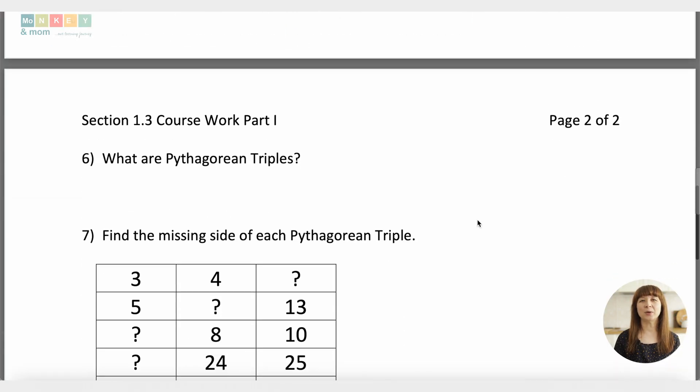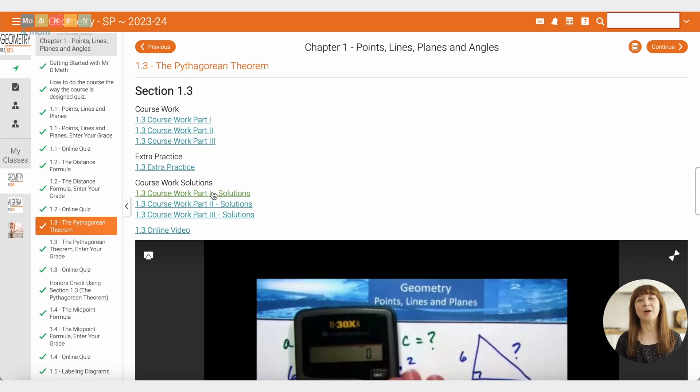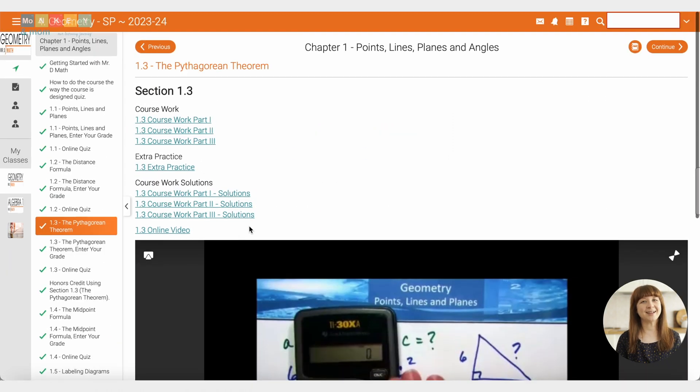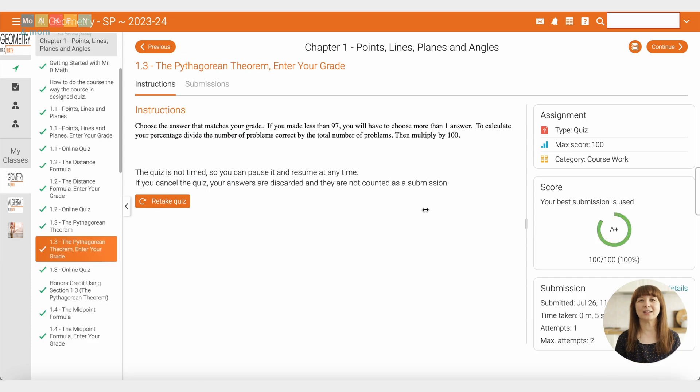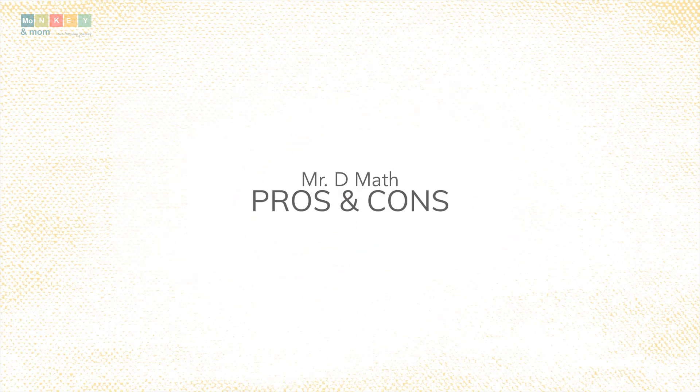Kids can either work on their worksheets as the lesson progresses or watch the full video, then complete the worksheet. After doing this, they will go up and get their answers step by step. Once they've finished self-correcting and grading their work, they will enter their grade in the special section for this. Then I move on to the lesson's short quiz that usually has around 5 questions — and that's it for a full math lesson. The short lessons really keep students engaged, but don't think they aren't comprehensive enough. Mr. D really seems to cover all the bases and my son has done great with his yearly tests.